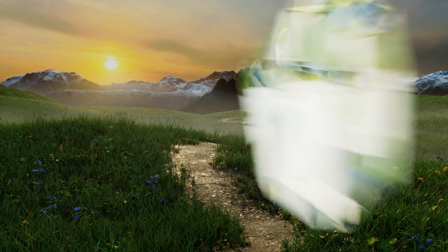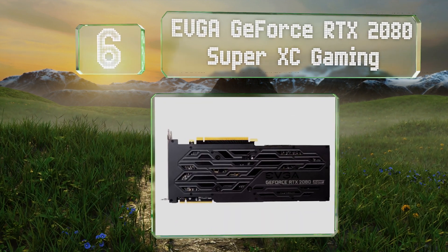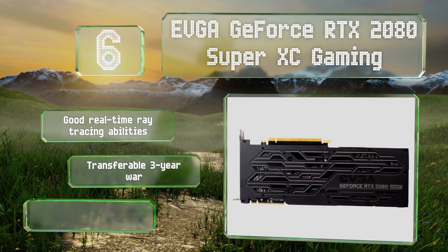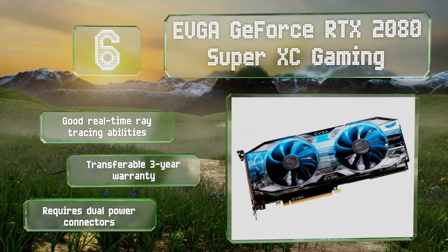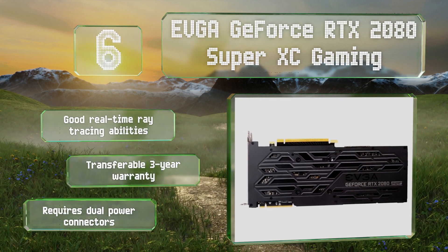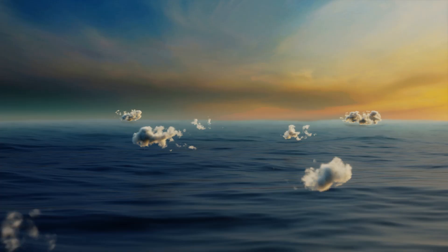Moving up to number six, the EVGA GeForce RTX 2080 Super XC Gaming comes in several variants ranging from a standard clocked unit to a significantly overclocked model that can run at more than 1.9 gigahertz. It's one of the fastest options not just for VR but also for 4K gaming in general. It offers good real-time ray tracing abilities and a transferable three-year warranty, however it does require dual power connectors.